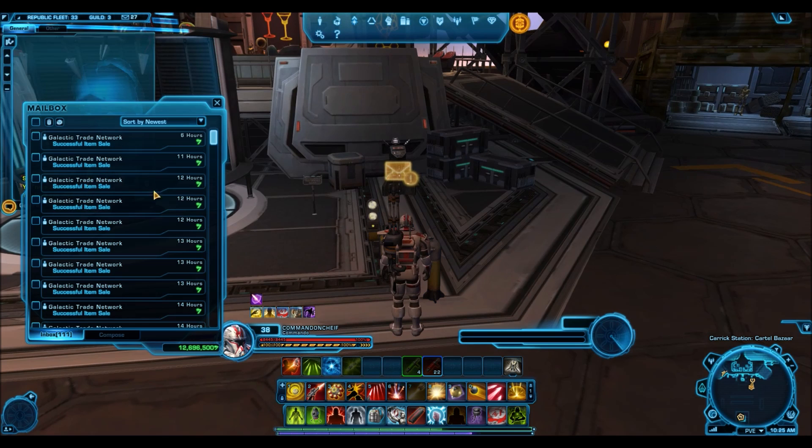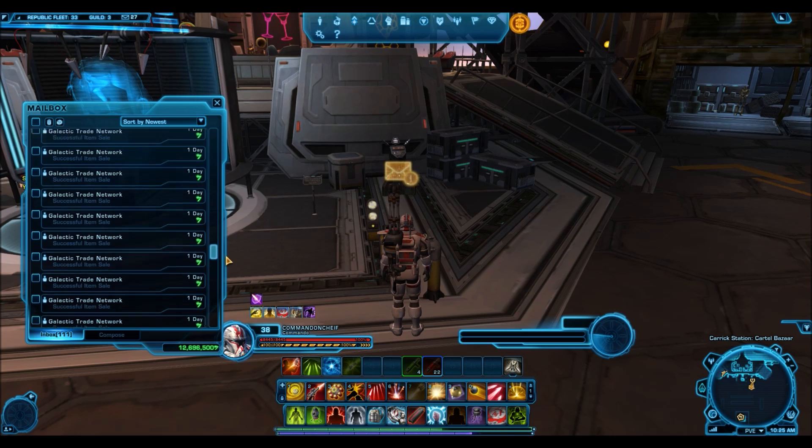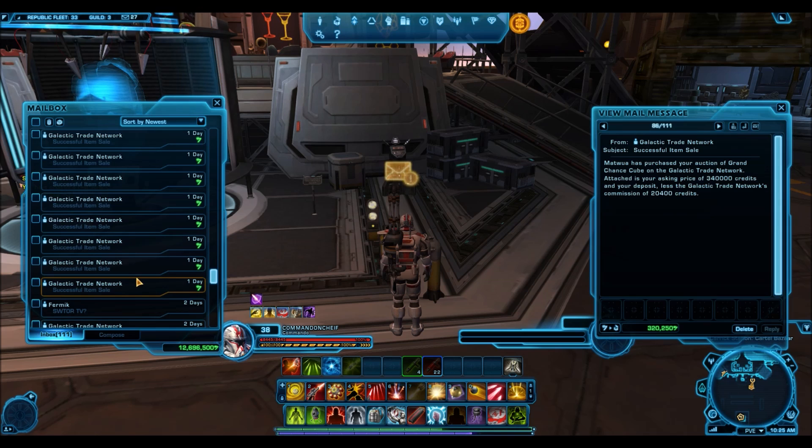If you guys look in my mailbox, you'll see a ton of successful item sales. Every single one of these item sales are from the Plunderers Pack. Everything sold basically, especially the Grand Chance Cubes. The Grand Chance Cube sold very well on this server. I'm selling them for 340,000 credits and actually getting 320,000 credits, which is better than the Harbinger — I get around 280,000 credits per Grand Chance Cube there. I'm selling for around 40,000 credits more, which adds up across 32 Grand Chance Cubes.